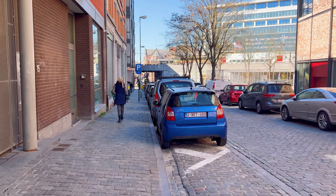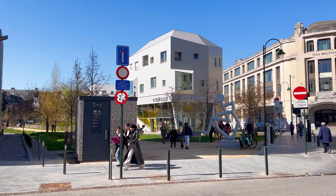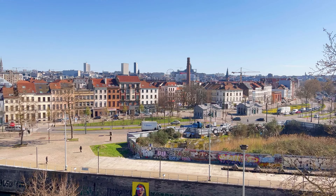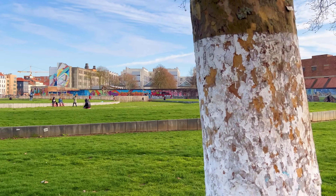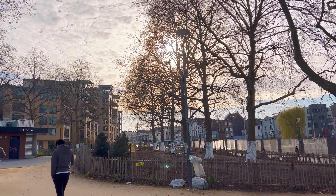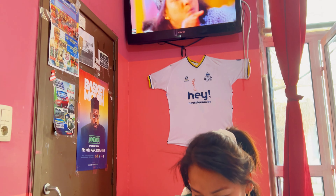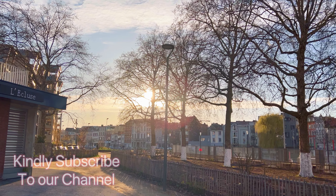We meandered through the charming alleys adorned with a plethora of restaurants, each offering a tantalizing array of culinary delights. Our adventure in Brussels has been a captivating journey, showcasing the city's diverse attractions, hidden gems, and cultural treasures. Brussels has proven to be a city of captivating charm and rich heritage. That wraps up our incredible journey through Brussels. I hope you enjoyed this travel video and that it inspires you to visit this incredible city. Don't forget to like, subscribe, and hit that notification bell for more travel adventures. Until next time, happy exploring!